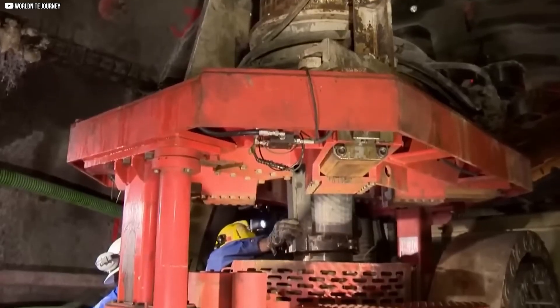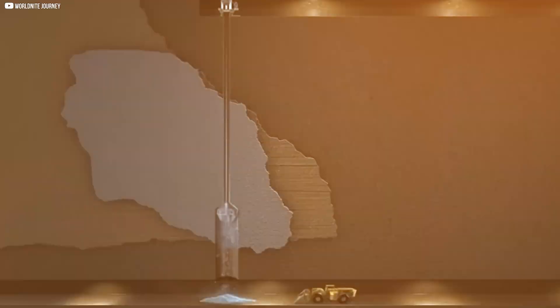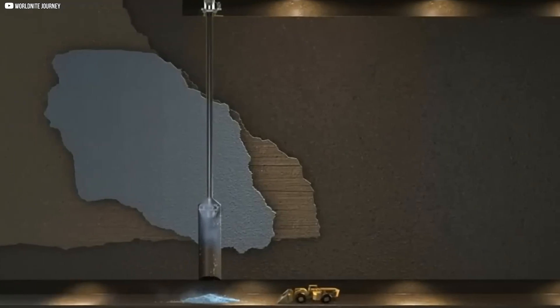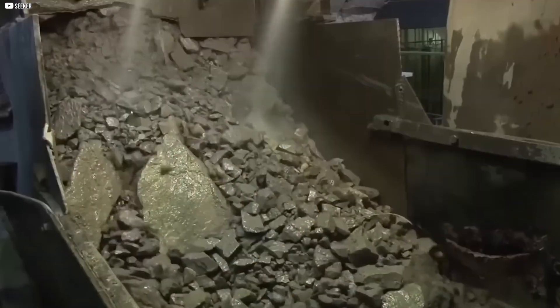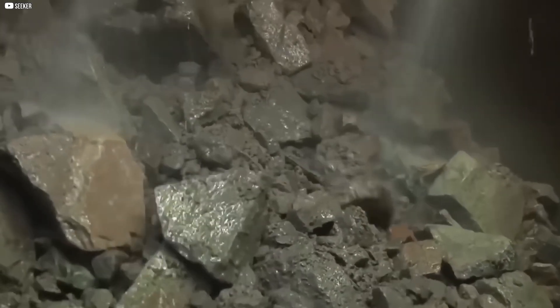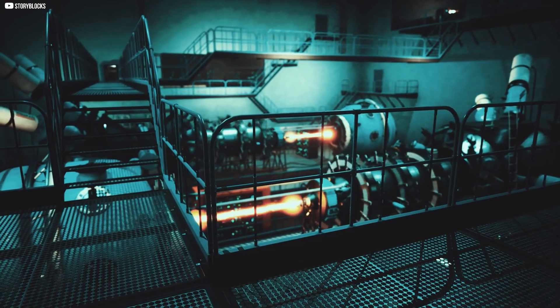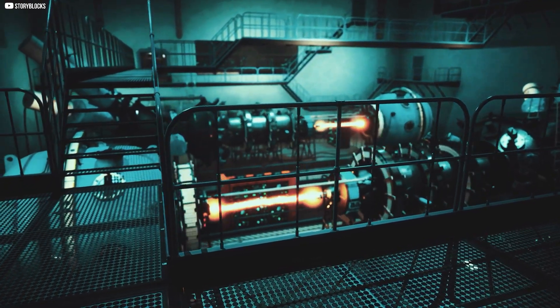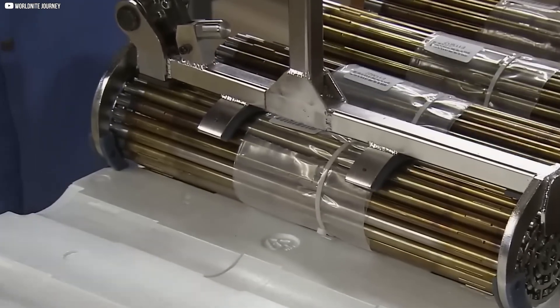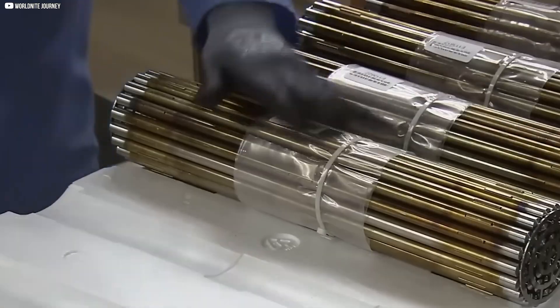When the ore is finally reached, it's not explosive or glowing. It looks ordinary — gray, dense, and unremarkable. But scanners detect the truth. Uranium concentrations here are unusually high, sometimes 15% or more. That's enough to power entire cities. What happens next is just as careful, because now the rock must be broken down, and every piece matters.